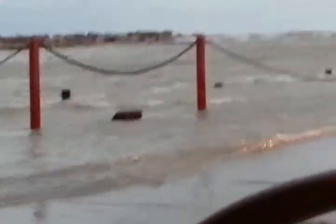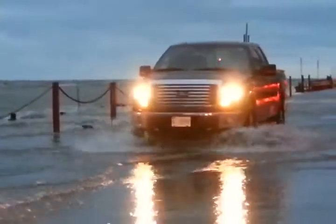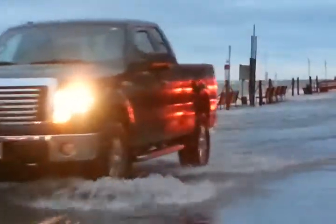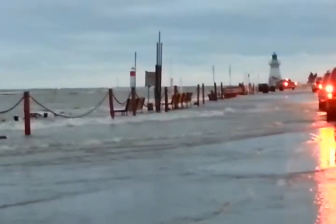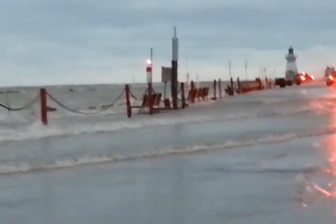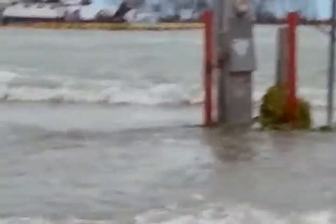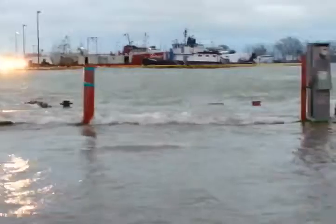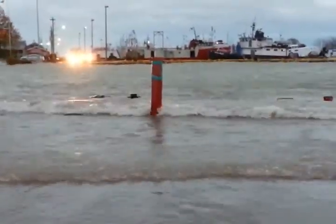So I'm getting out of here. Look at that road, man — that's nuts. Everybody's down here checking it out. Look at that, it's blowing in. That's crazy. This is our pier. Yep, time to go.